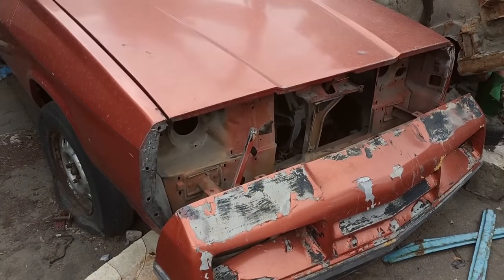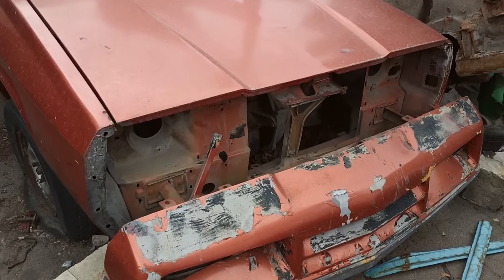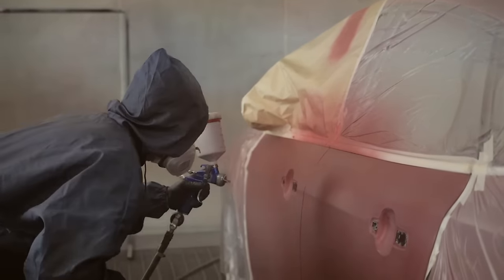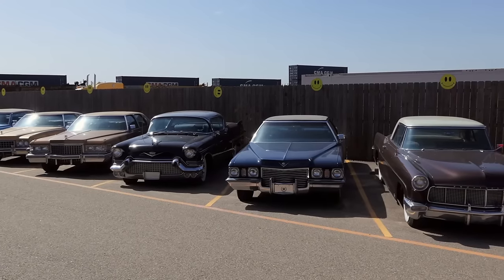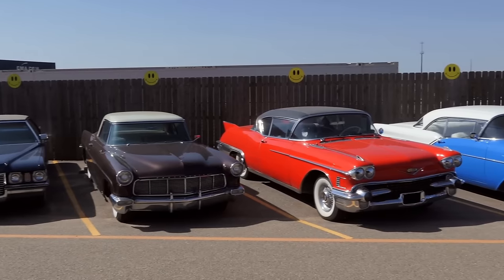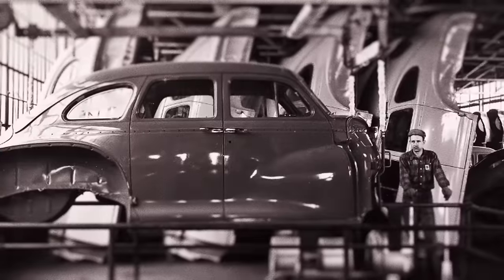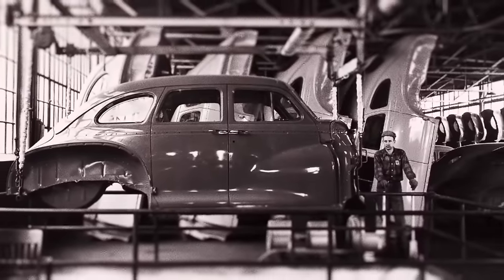However, the durable glossy finishes produced by alkyd enamels, much like lacquers, were easily degraded by oxidation when exposed to sunlight, causing colors to fade and the finish to dull. Alkyd enamels also relied on strong chemical solvents and were equally hazardous to store and use. From the 1930s onwards, the industry had the option of lacquers or enamels as topcoats in both solid colors and metallics. The development of these synthetic systems had transformed the finishing process of the automobile from a handcrafted operation requiring many weeks to a production line operation consuming less than four hours of manufacturing time.